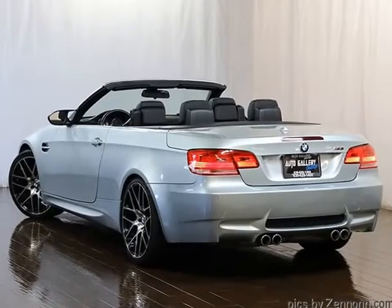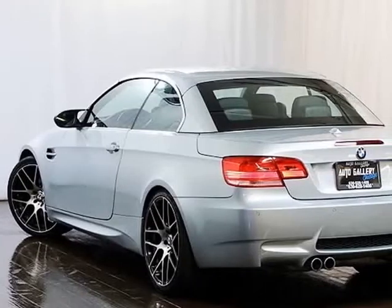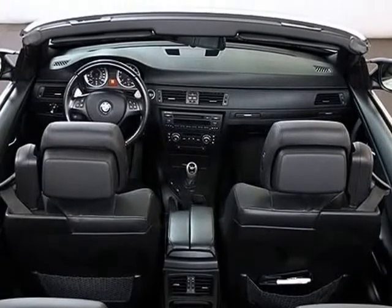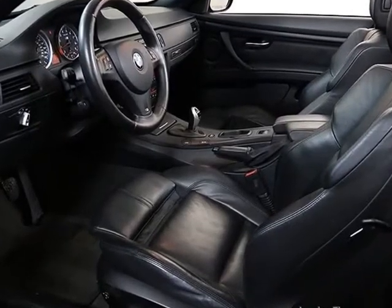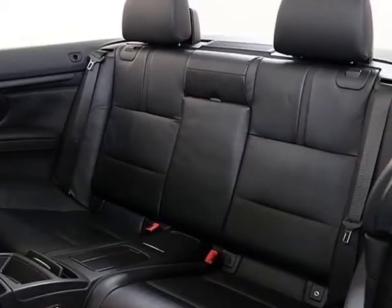Please feel free to call us at 630-628-1400 with any questions, or ask us for a detailed walk-around video. We hope you are our next satisfied online buyer at Auto Gallery Chicago. We strive to provide you with the best quality vehicles for the lowest possible price, and this 2009 BMW M3 Convertible is no exception. We provide low-cost worldwide shipping directly to your chosen destination.